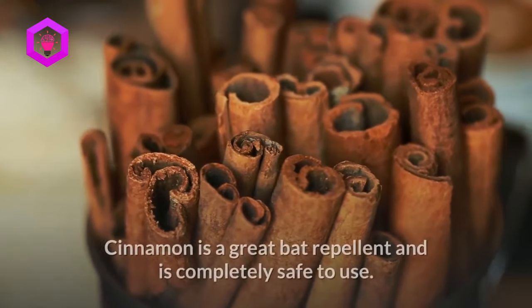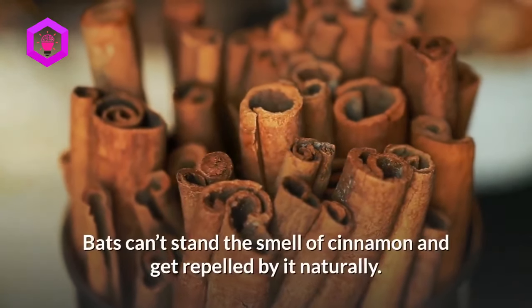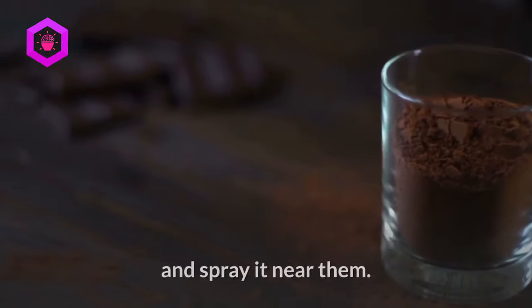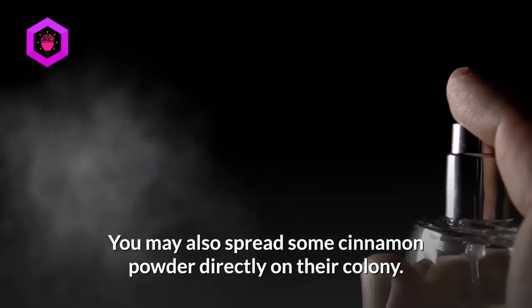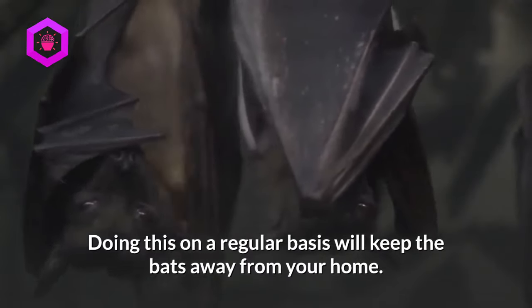5. Use cinnamon. Cinnamon is a great bat repellent and is completely safe to use. Bats can't stand the smell of cinnamon and get repelled by it naturally. Make a solution by mixing cinnamon powder with water and spray it near them. Respray it as soon as the smell fades away. You may also spread some cinnamon powder directly on their colony. Doing this on a regular basis will keep the bats away from your home.